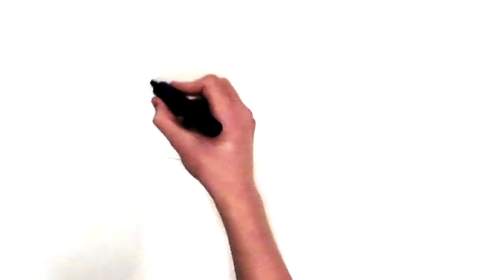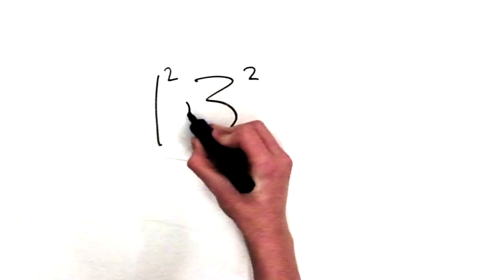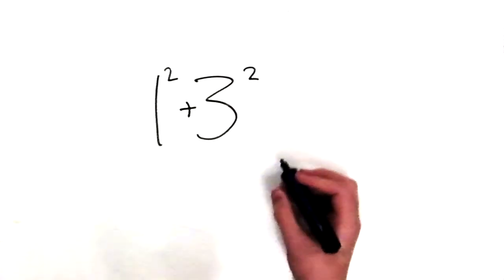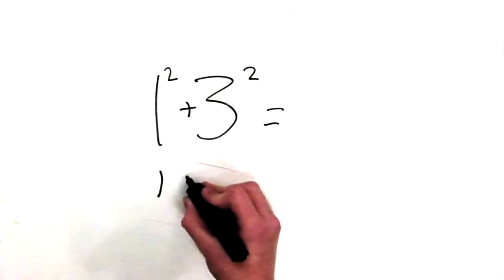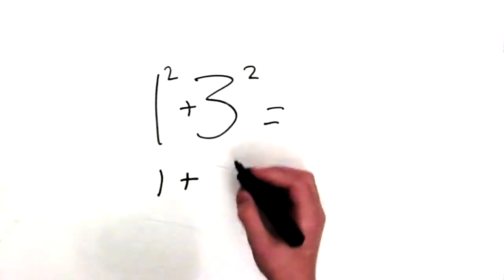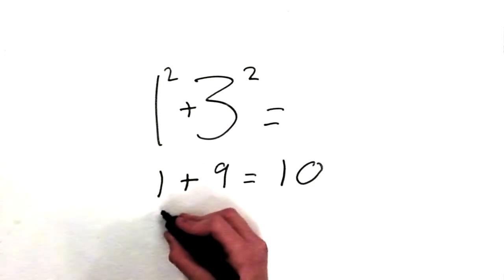Let's pick a number. Let's start with a number like 13. 13, I happen to know, is a happy number, I think. And what we're going to do is we take 13, and we square the digits and add them together. So 1 squared plus 3 squared equals 1 times 1 is 1, plus 3 times 3 is 9, equals 10.